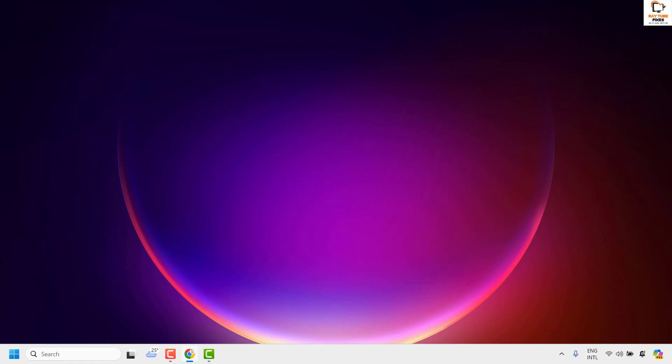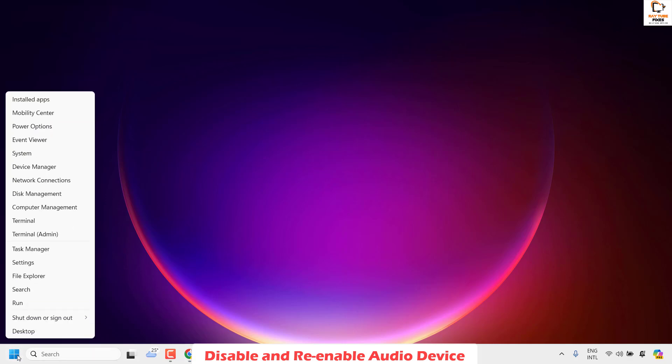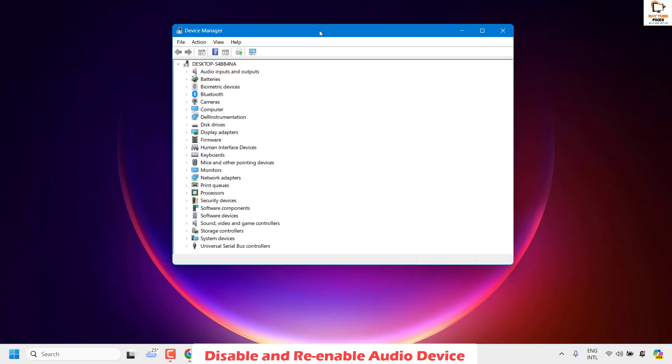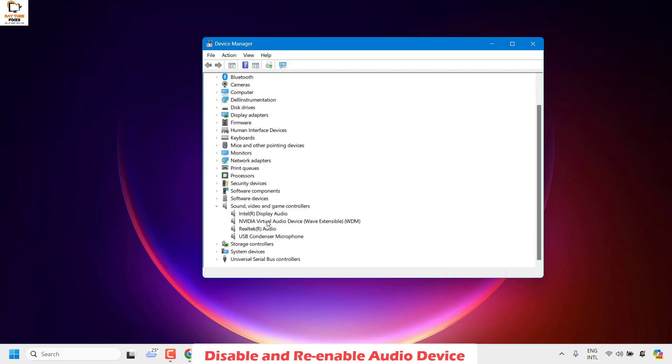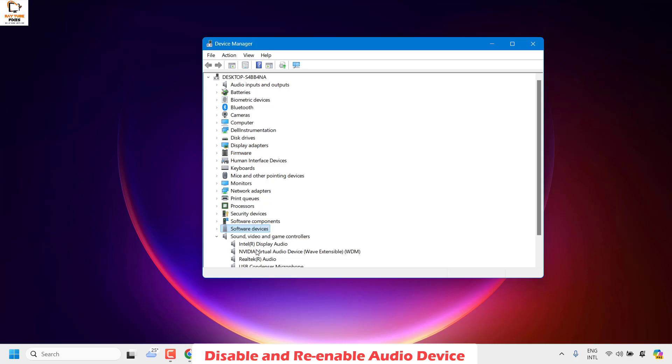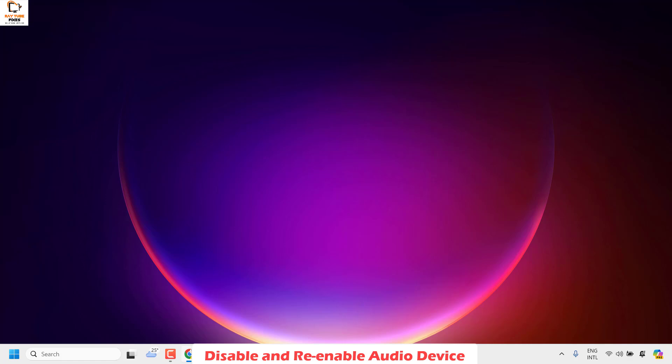If your issue has been resolved, well and good. The next step is to disable and re-enable your audio device. Open Device Manager by right-clicking the Start button and selecting Device Manager. Look for Sound, Video and Game Controllers, then find your audio driver — in my case it's Realtek, which is default for most machines, though it could be AMD High Definition or Nvidia. Right-click your audio device and click Disable, then right-click again and click Enable. Close the window and check if your volume controls are working.